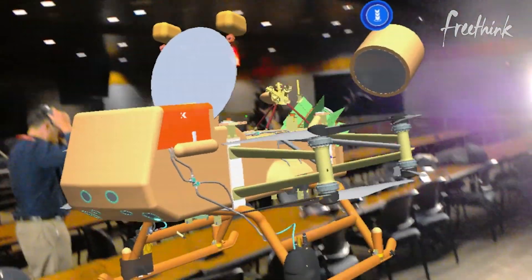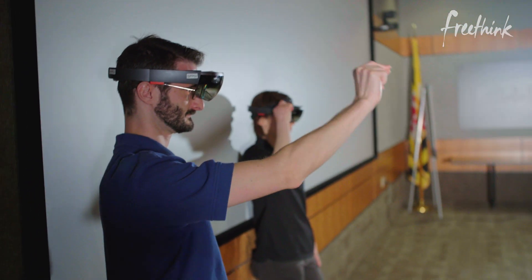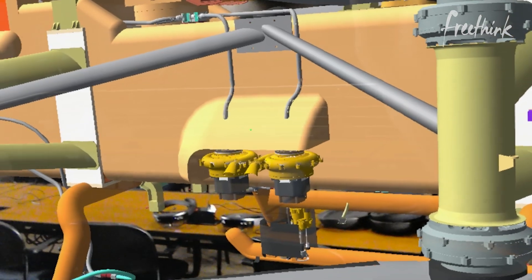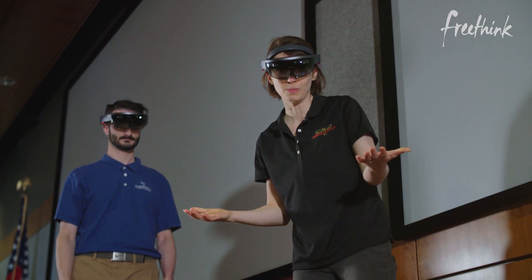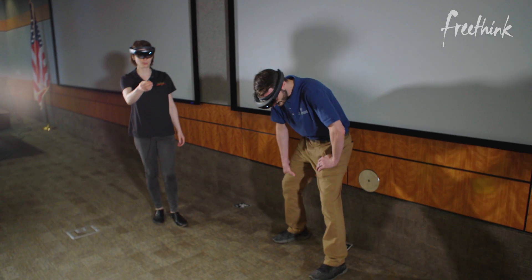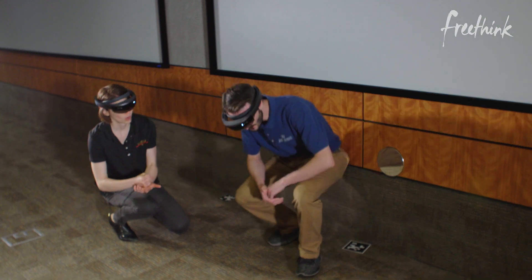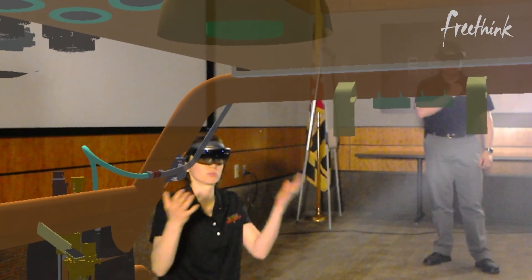They're looking at a mock-up of a spacecraft called Dragonfly. When completed, it will visit Titan, Saturn's largest moon. It looks cool, but this exercise isn't just for fun. They're designing it in augmented reality to build a better spacecraft than ever before, and build it faster, and save money in the process. Basically by avoiding mistakes before they're actually working on a multi-million dollar machine.